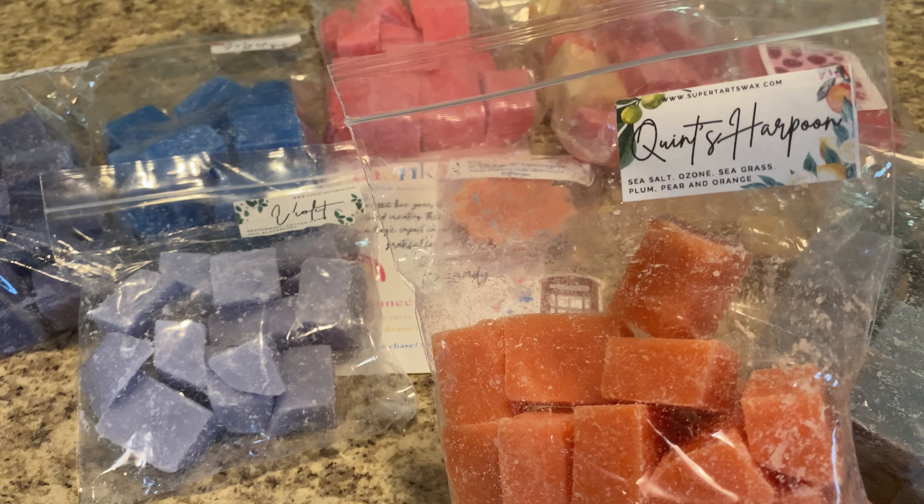I got two bricks of Jaws, because when Jaws is on the site I feel like I have to get it. Sea salt, fresh air, seagrass, sliced plum, sweet pear — I don't need to talk about this one too much. It's an aquatic perfection scent, my absolute favorite scent from her and a lot of other people's.